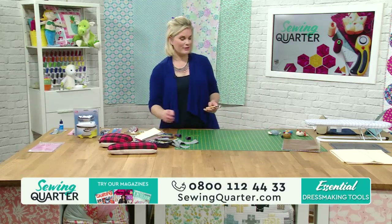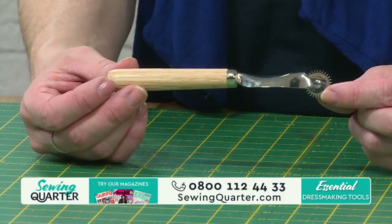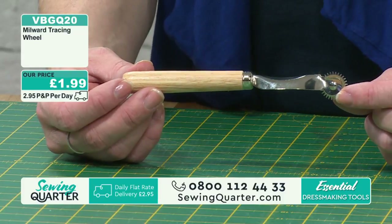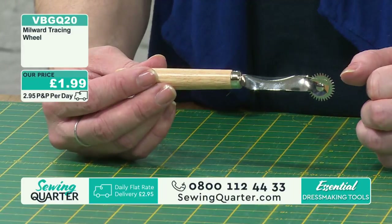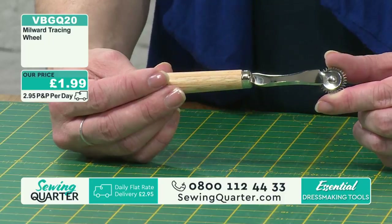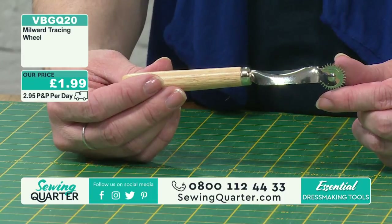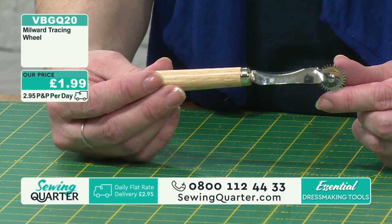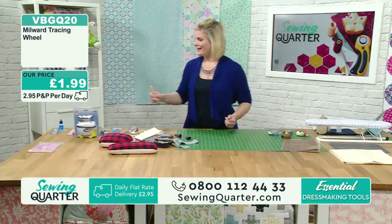The tracing wheel is very handy for transferring your patterns. If you're going to use your patterns multiple times, you can transfer with your tracing wheel so you don't cut into the original. That's just £1.99, VBGQ20 - really handy to have. Once you've got it, you've got it. When you get to that point where you've got a pattern and you're going to use it for different sizes, just use your tracing wheel and trace it through.